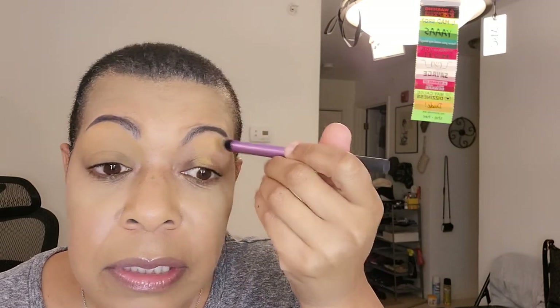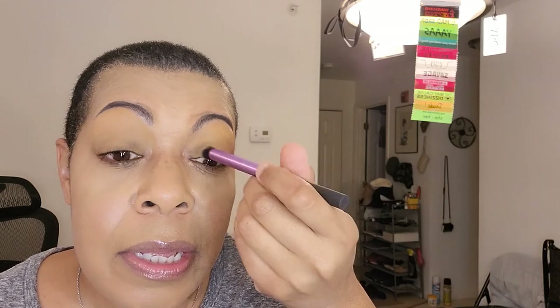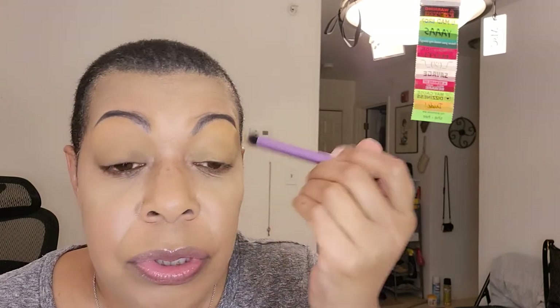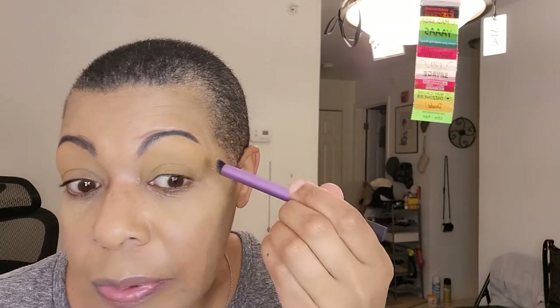I think I'm not going to keep that foundation. Once I tried it again to compare it to the Estée Lauder, I was reminded of the scent — and I think that's why I ended up not keeping it before. Because the smell — I am hypersensitive — it's strong. My eyes started burning. So I don't think I'm going to keep this foundation, or just put it on like I did today just to do videos real quick.